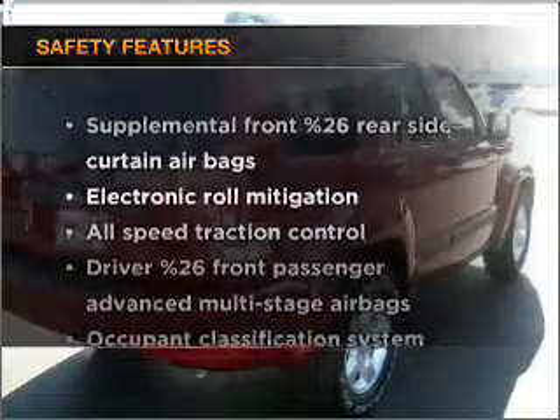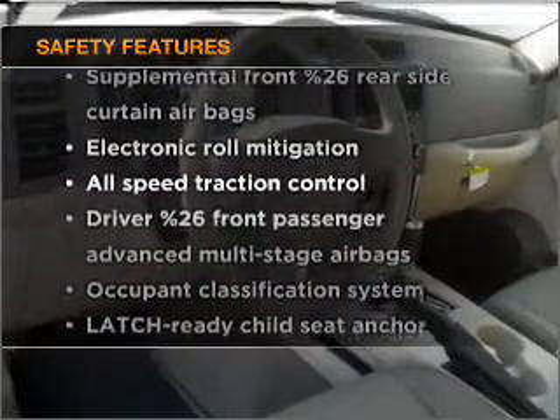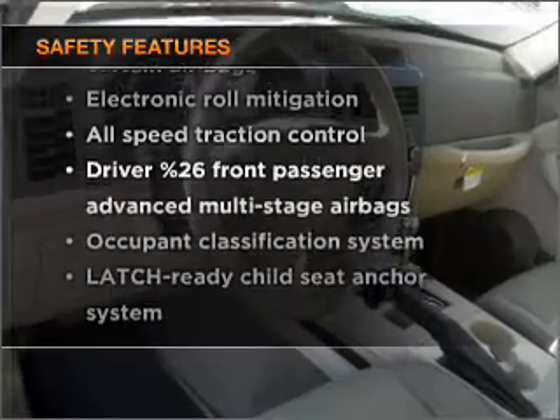Rest assured, safety elements are included to provide you with a secure ride. Call today to schedule a test drive.